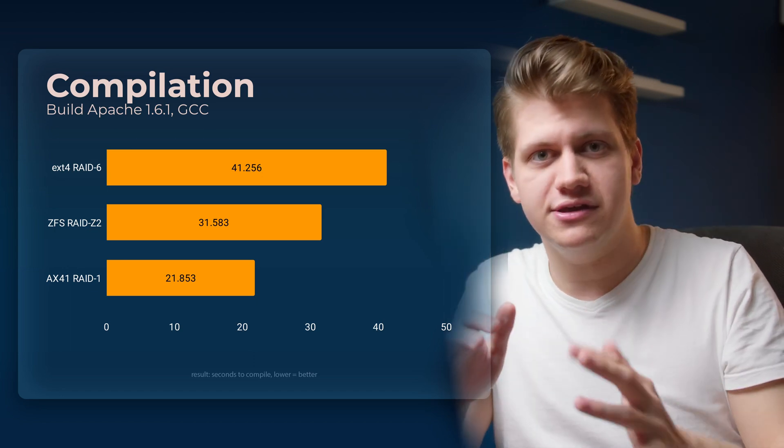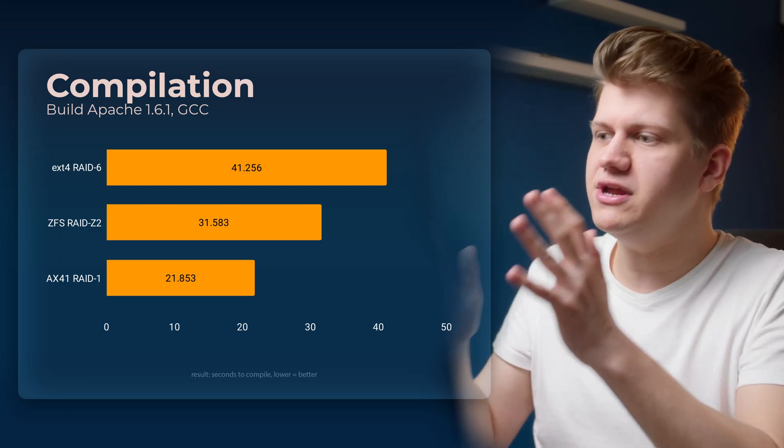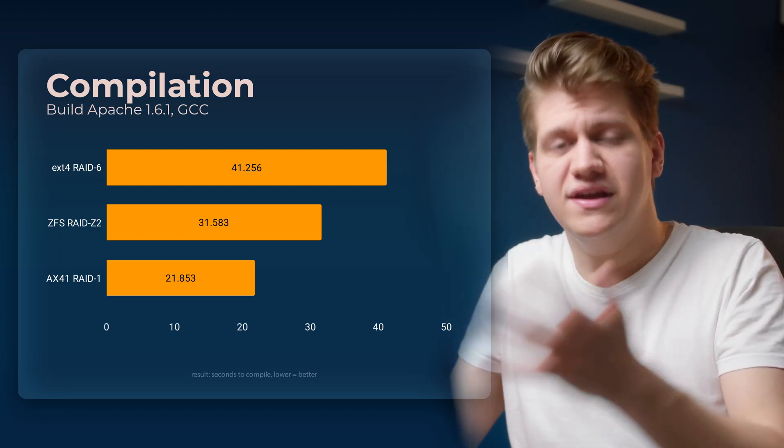The last test I want to show you is Apache compilation speed. We can see that ZFS is very helpful here — this is a very noticeable speed improvement. So in the end, should you consider a 100 terabyte dedicated server from Hetzner?